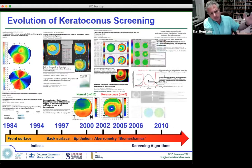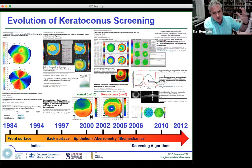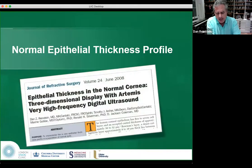Keratoconus was diagnosed only from the front surface; then in the mid-90s we got back surface from OrbScan. I introduced the epithelium in the early 2000s, which generated industry interest, and now we have epithelial maps from OCT machines. The paper describing normal epithelial thickness profile was rejected from Ophthalmology by backwards-thinking editors, but it's my most cited paper now — published in the Journal of Refractive Surgery.